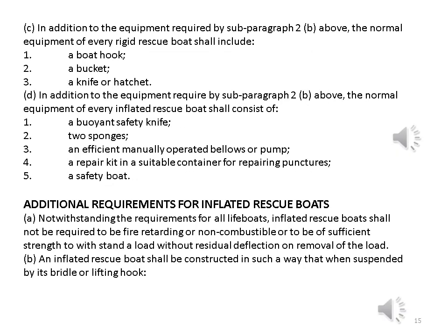In addition to the equipment required above, the normal equipment of every rigid rescue boat shall include: 1. A buoyant safety knife. 2. Two sponges. 3. An efficient manually operated bellows or pump. 4. A repair kit in a suitable container for repairing punctures. 5. A safety boat hook.